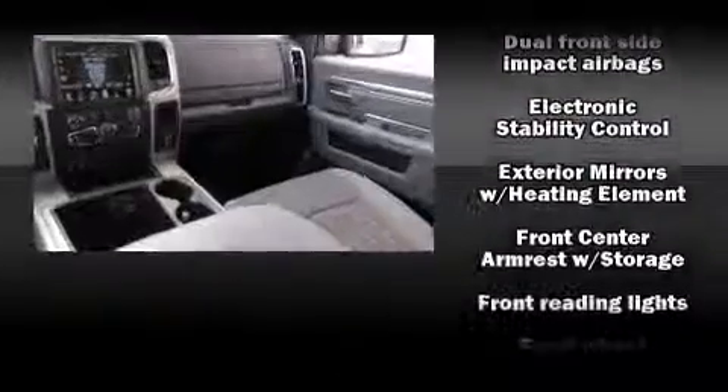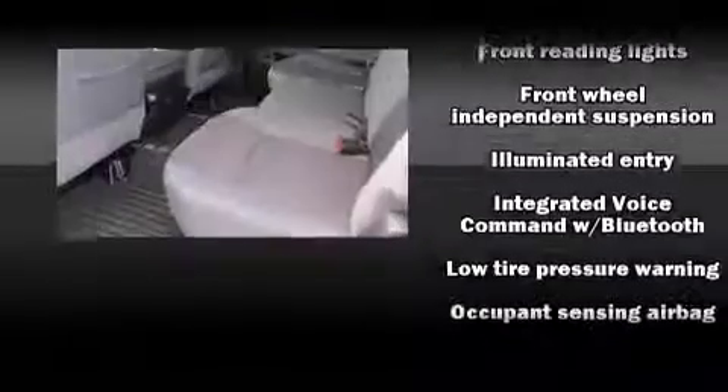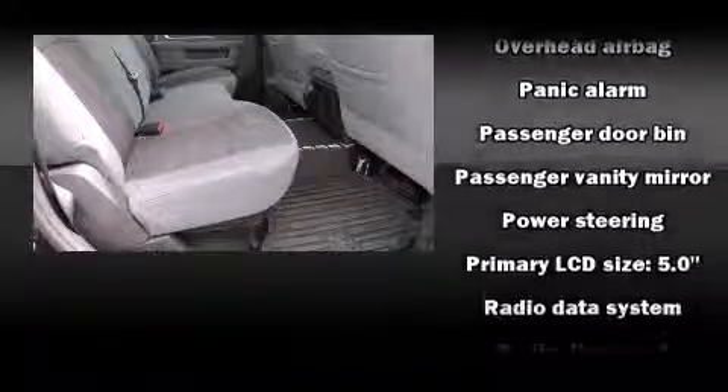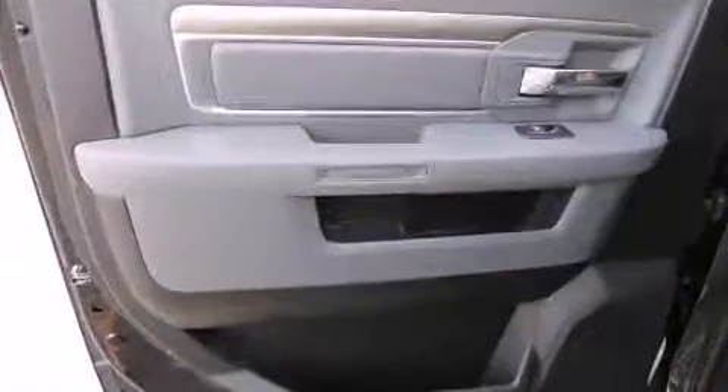Passengers are protected by various safety and security features, including dual front impact airbags, front and side impact airbags, traction control, ignition disabling, and four-wheel disc brakes with ABS. Brake Assist technology provides extra pressure when applying the brakes.